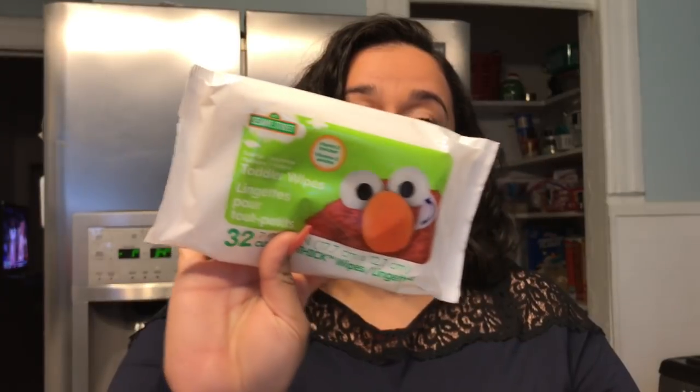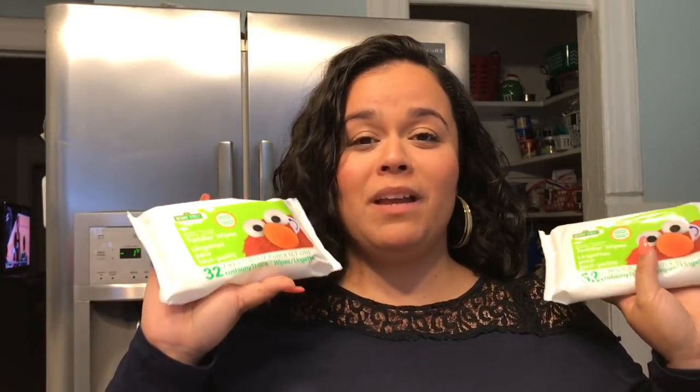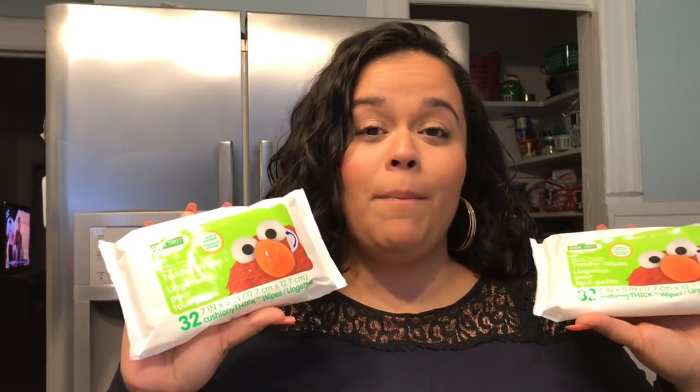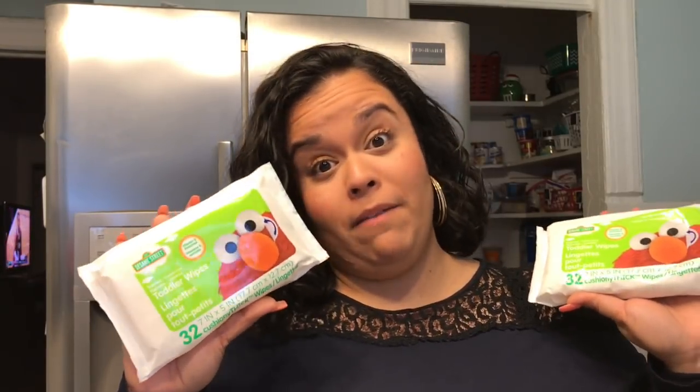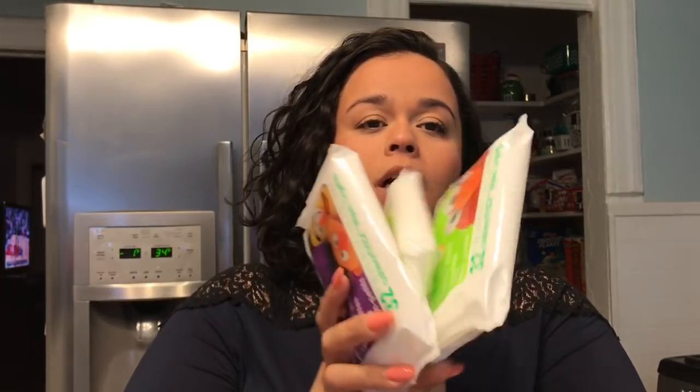Of course, my wipes. We always pick up these wipes in every Dollar Tree haul — you're probably going to see these wipes because I never leave the Dollar Tree without picking up at least one, two, three, maybe even four. I went to two different Dollar Trees over this past week so I picked up four. There's only three here because one is already in the bathroom.